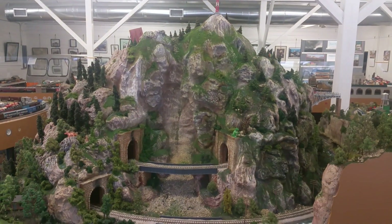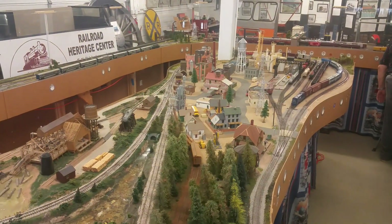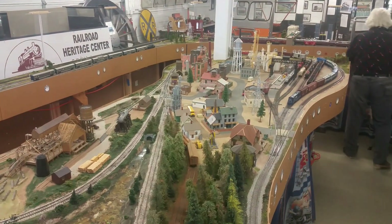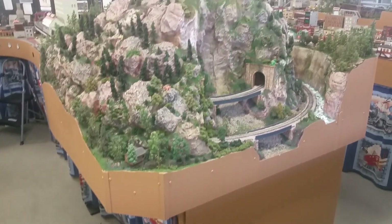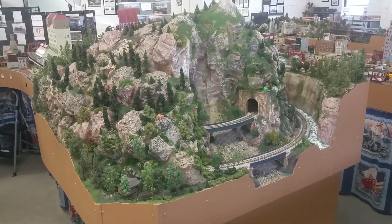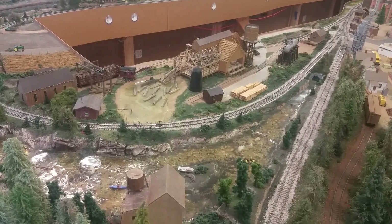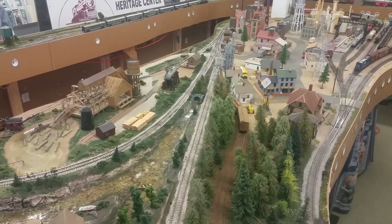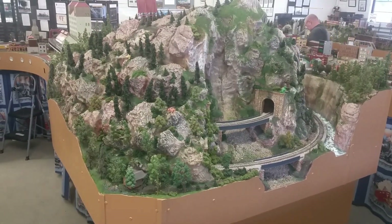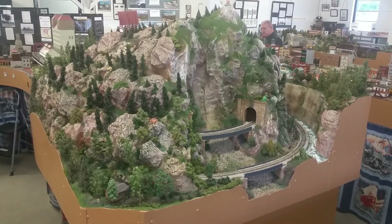There's a whole mountain here where the train goes through the middle of it. That's a log and company — there's a miniature one, of course. There it went through the mountain.